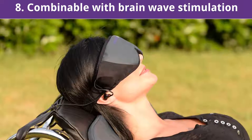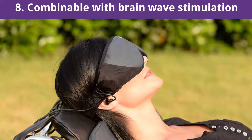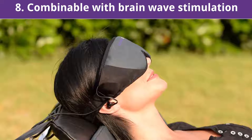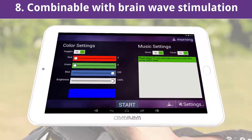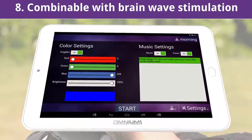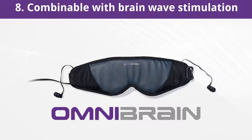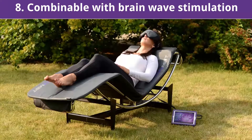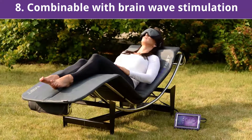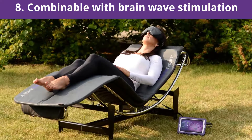The Omnium One is in fact the world's first compact PEMF system which simultaneously allows magnetic field application and brainwave stimulation, controlled by one and the same WAP. With the option of the Omnibrain, you can expand the Omnium One system to use specific light, color, and sound frequencies to stimulate the brain. This combination not only saves time, but also increases and optimizes the holistic wellness effect during each application.